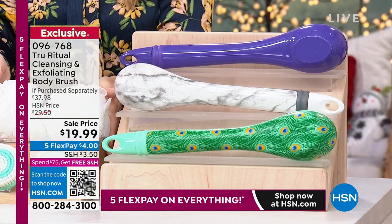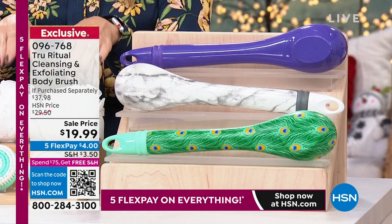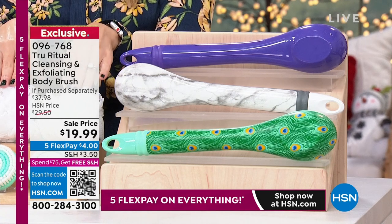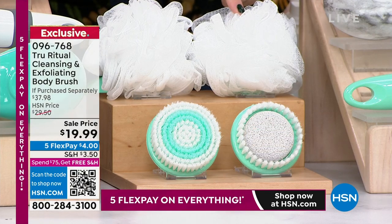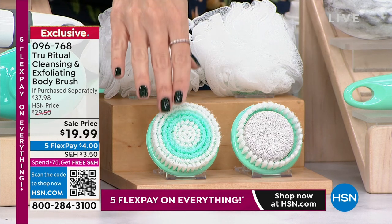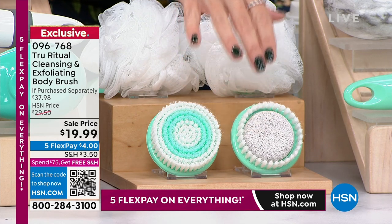You thought you just got the cleansing tool — but no. You are getting four interchangeable attachment heads. You're getting not one but two loofahs. With everything on five interest-free credit card payments, it's $4 to get it home. Then you're also getting your traditional gentle cleansing brush and your pumice stone cleansing brush.